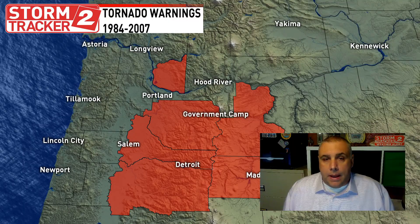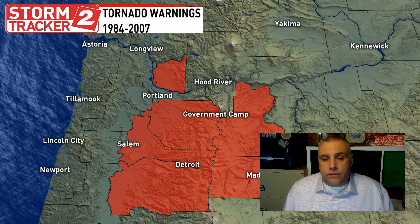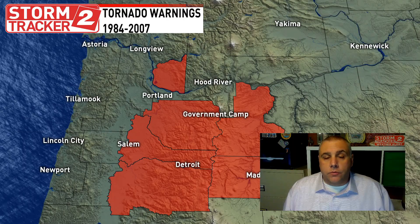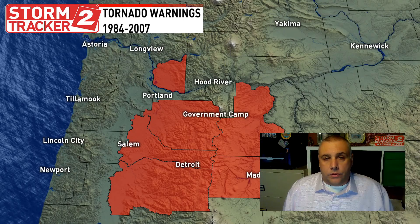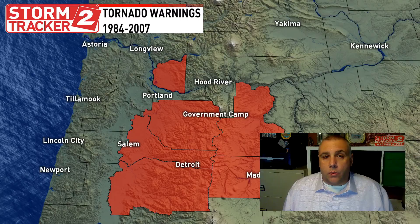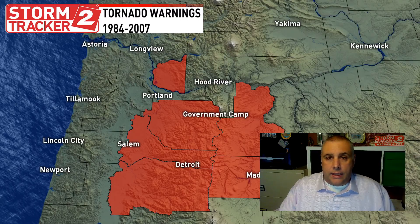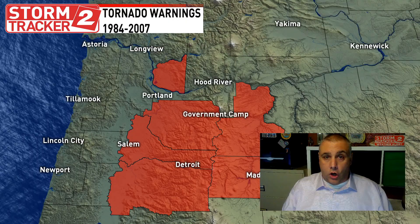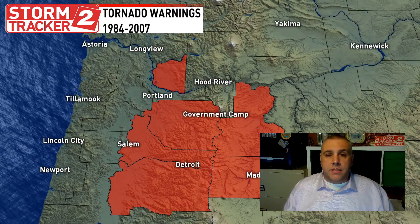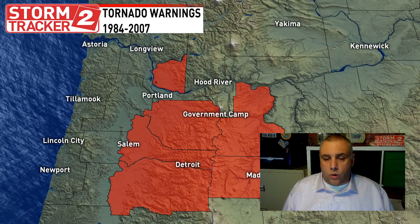This map here is a map of tornado warnings from 1984 to 2007. In that time range, we used what were called county-area-based warnings. So if a tornado warning was issued for, say, Clackamas County, which is highlighted here in red, the entire county would receive the tornado warning. That did not mean a tornado was covering all of Clackamas County — it just means somewhere within that Clackamas County area, there was a tornado warning.